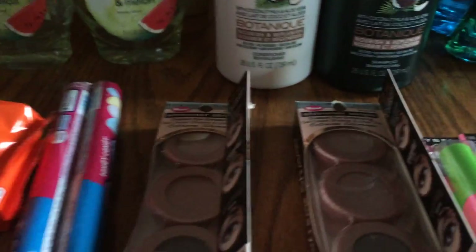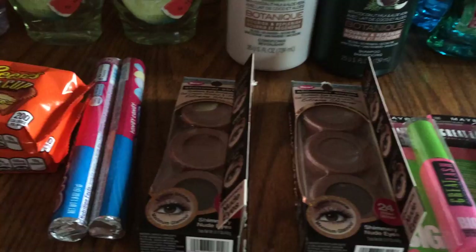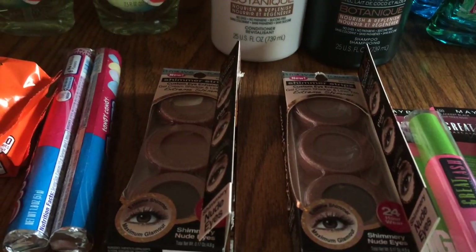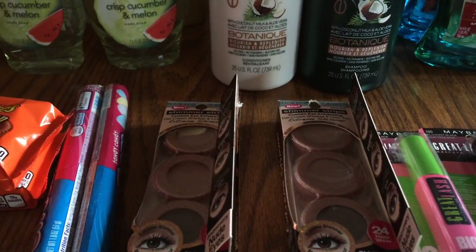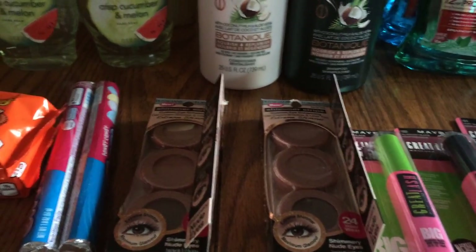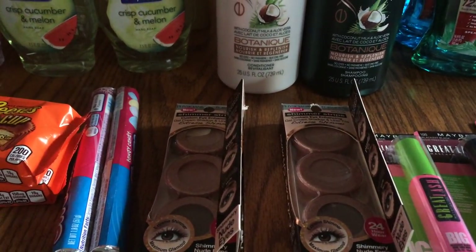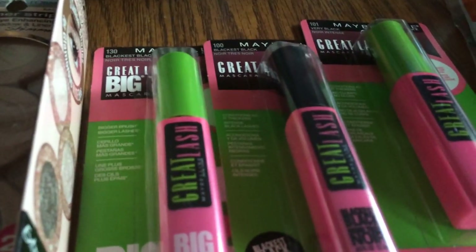Physicians Formula — I only did this on two cards since I was getting tired. These are the shimmer strips, $12.79 at my store. This week if you buy $12 in Physicians Formula makeup you get an $8 ECB. They didn't have any peelies on them, but I used my Extra Care Bucks and got back an $8 ECB for each — a good deal.